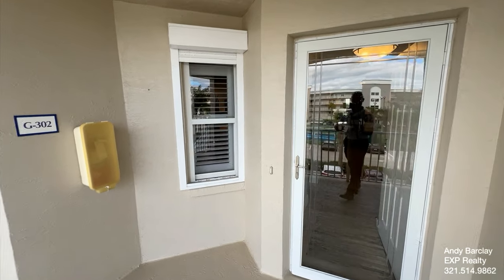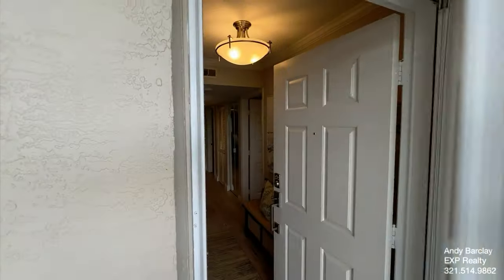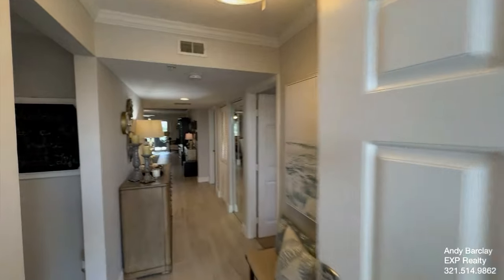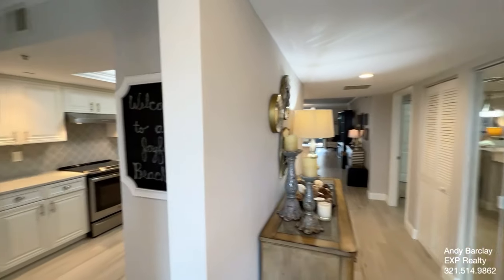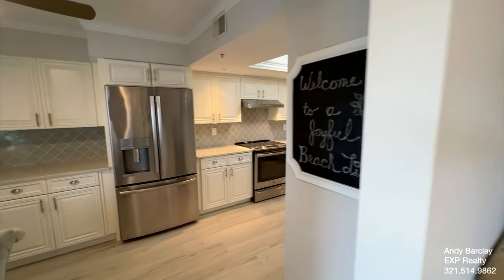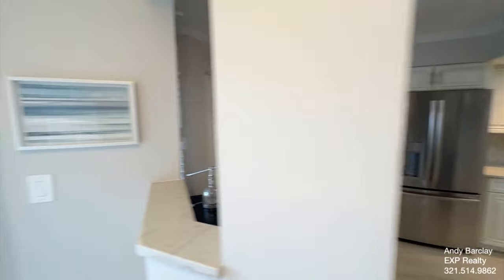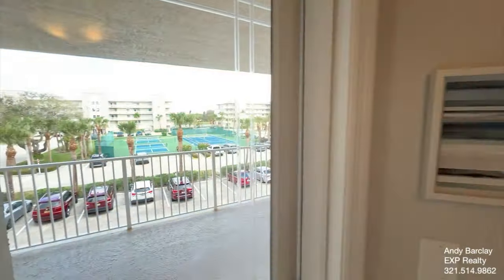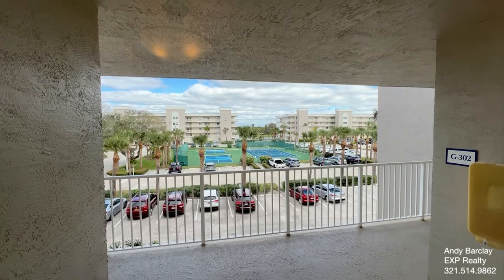Hey there, this is Andy Barclay with the Barclay Group at eXp Realty, and today we are visiting 601 Shorewood Drive, Unit G302 in Cape Canaveral, Florida. This beautifully updated two-bedroom, two-bath condo is located in the Shorewood community, and I'm going to spin here just to give you a quick peek at some of the resort-like amenities that they have here.